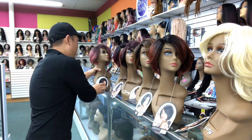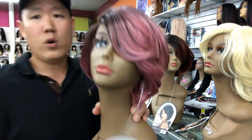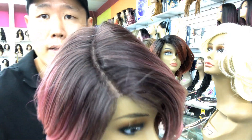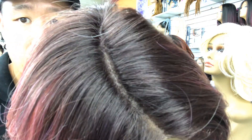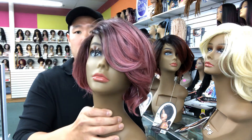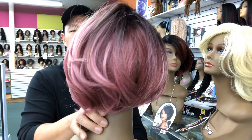Last but not least, we have a Sombre RT Rose Gold. Have a look at the stock card — this is the rose gold. Have a look at that deep part there, it's a deep lace part. Look at that coloration. She is spectacular.